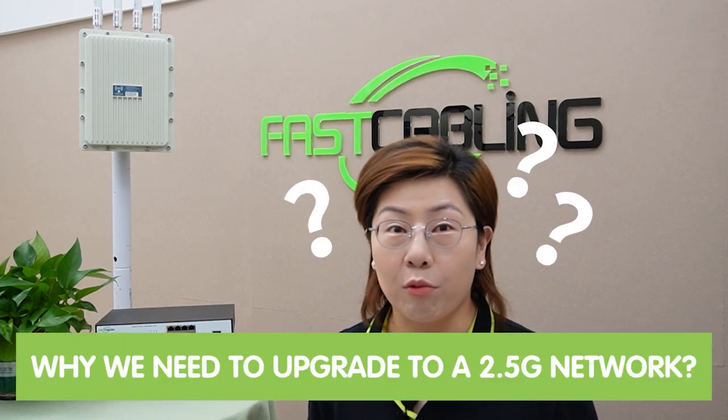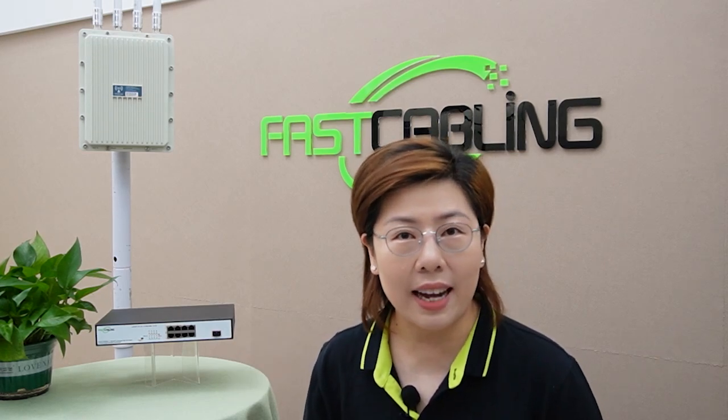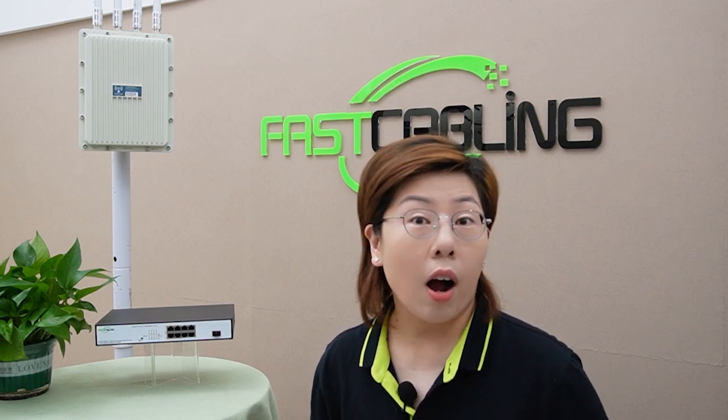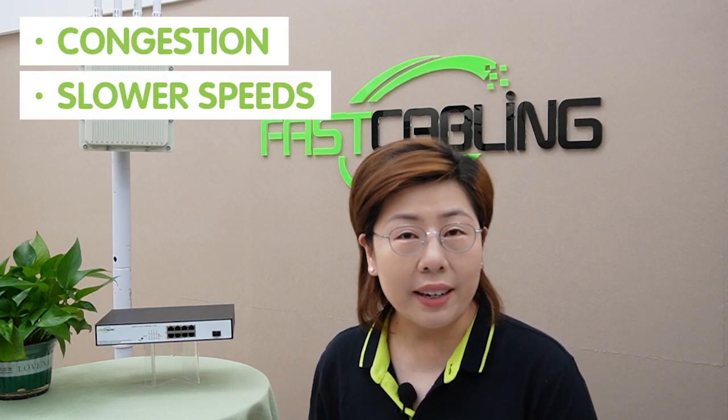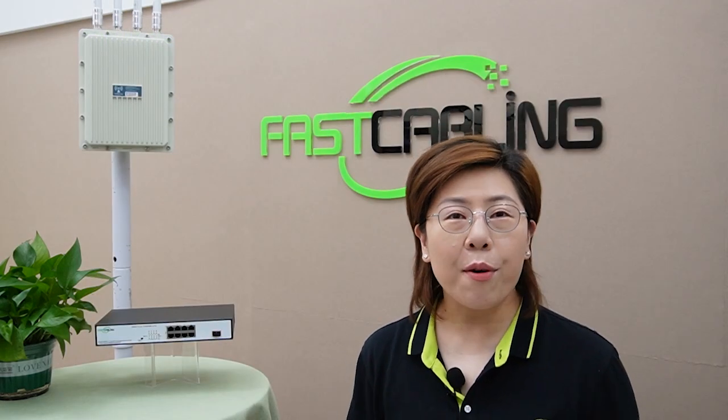First, let's talk about why we need to upgrade to a 2.5G network. Traditional 1G networks have been standard for a long time, but they do come with their limitations. With increasing demand for high-speed internet and multiple connected devices, 1G networks often struggle to keep up, leading to congestion, slower speeds, and higher latency.